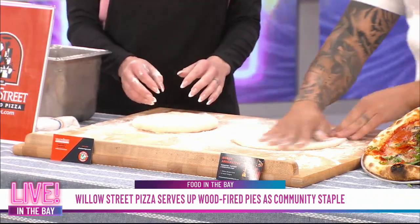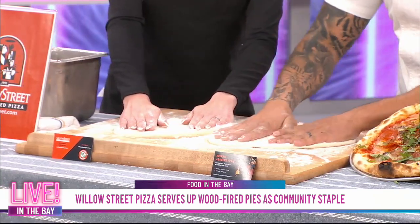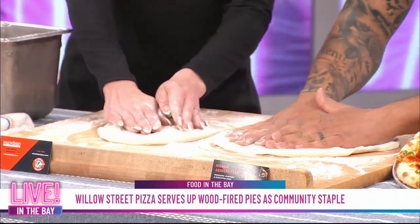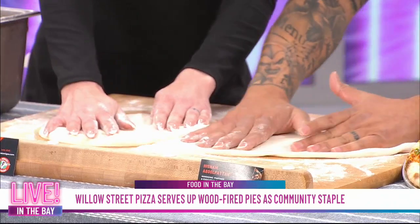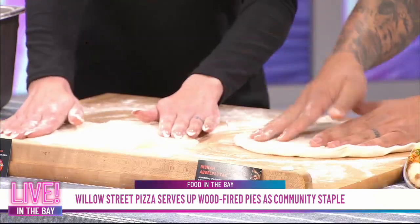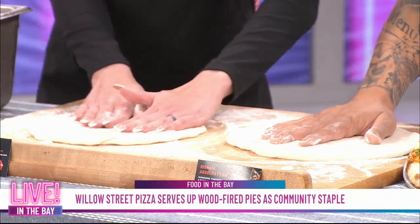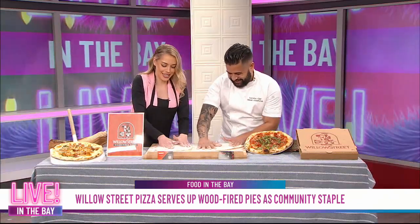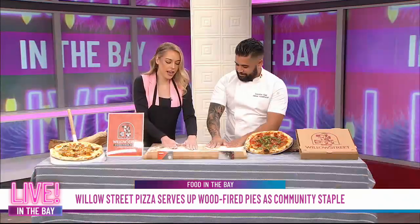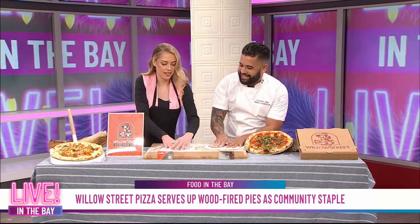When opening the dough, you just want to massage it and stretch. You want to pull here towards you, pull out, and then turn. As you're turning, open up your fingers a little bit to create a circle — you're pushing the edges out. You don't want to push the center or you'll make a hole. Push towards the outside, not towards the center. Throw a little more flour, push a little harder — keep your fingers in the center and turn.